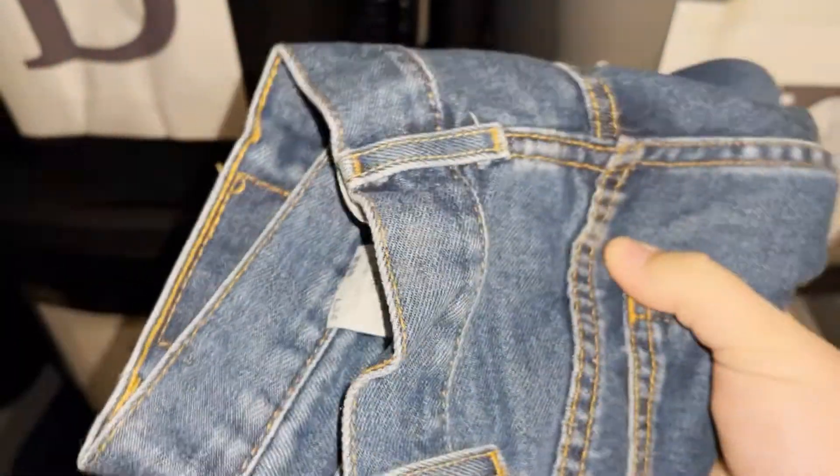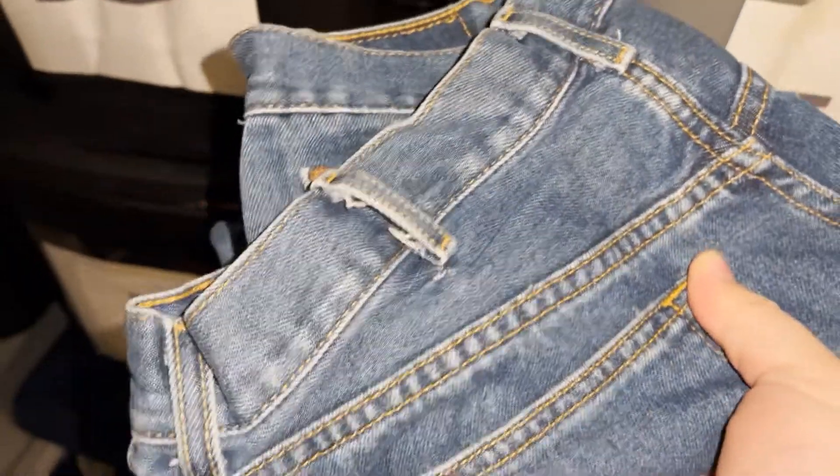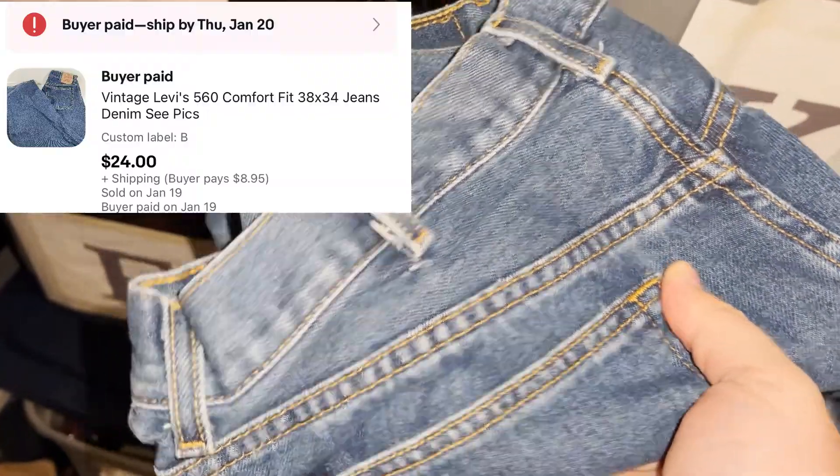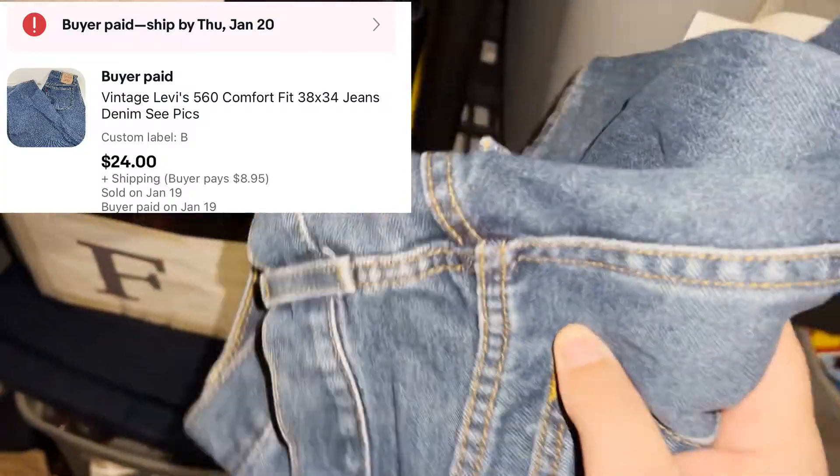I've been keeping my eye out on jeans — old jeans, new jeans, whatever Levi's I can find. These are Levi's 560s, old and vintage. Got them at Goodwill for about five bucks and sold them for $24.50 plus shipping.